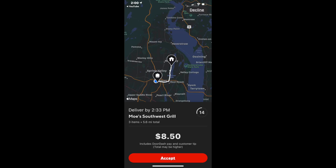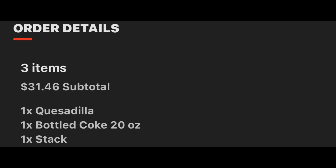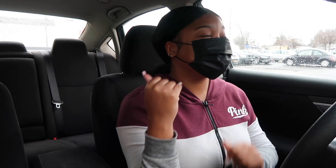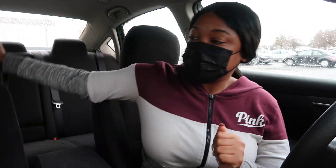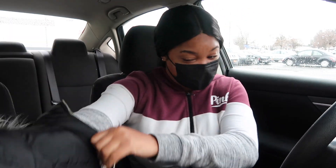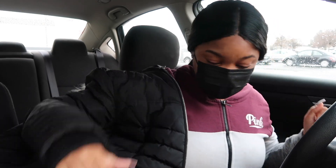Hey guys, it's Carmise, welcome back to my channel. It is raining, it's gloomy, and it's going to be raining all day, but I am here at Moe's. I accepted an order going for $8.50 at 5.6 miles — my customer wants three items: quesadilla, bottle Coke, and a stack. Make sure you guys give this video a big thumbs up, subscribe to the channel, and turn on notifications. First order of the day — took forever to get the DoorDash app working today so I'm starting hella late.